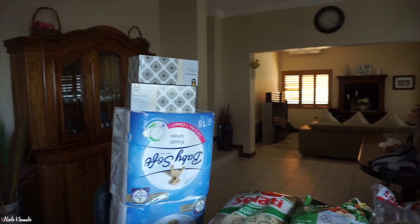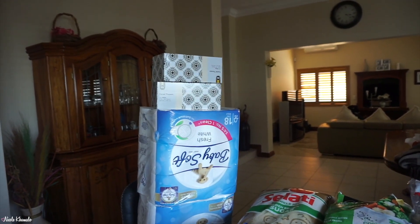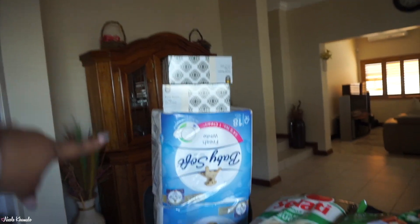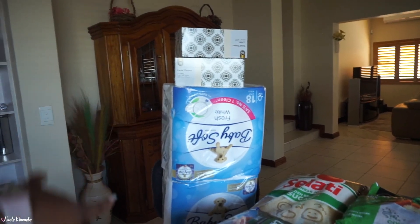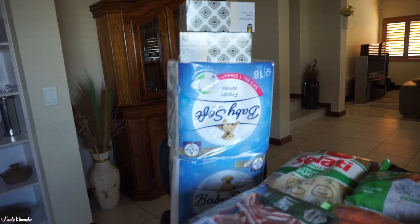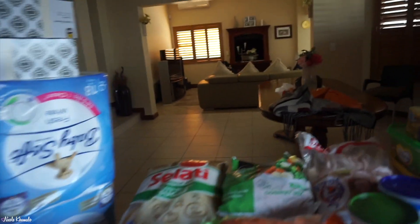Starting up here, we got two boxes of tissues — I don't know if we actually got two, it was supposed to be three. And we have two packets of the 18-roll tissues. That was not a promotion, I think — there was a strikethrough price — but anyway, we got two of those.